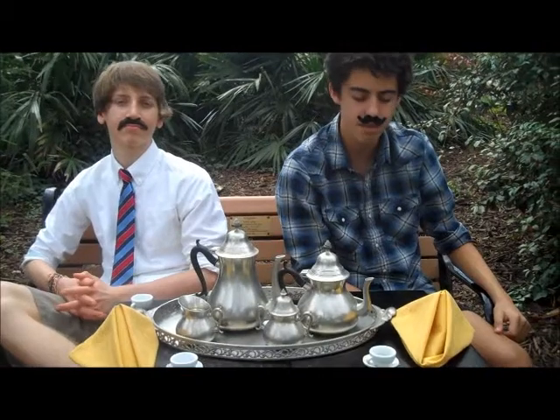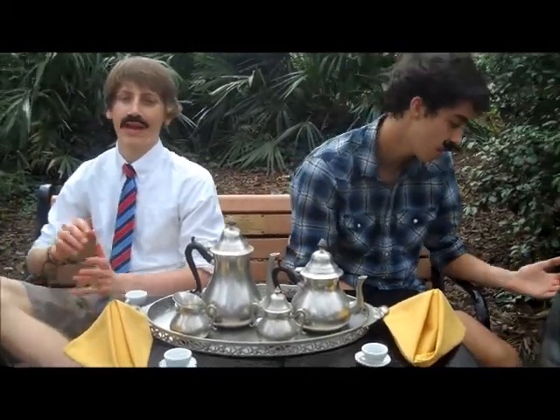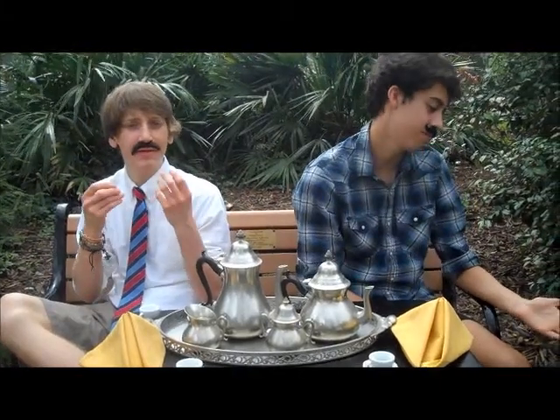This is the guinea worm. It begins life while living in copepods, which are nearly microscopic shrimp-like creatures that live in water. When you drink water with the infected copepods in it, you in turn become infected. The mother worm will then travel throughout your body, and she will cause an open wound on your skin in which she will lay her eggs, in hope that the infected human will wash the wound in water so that her eggs will find their way back to the original copepod host.